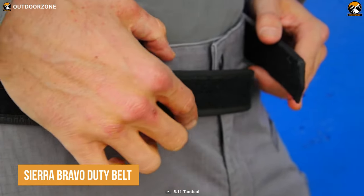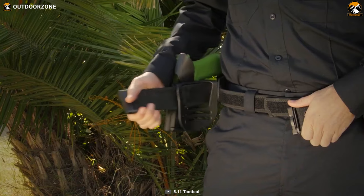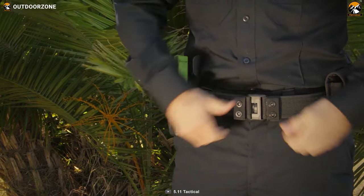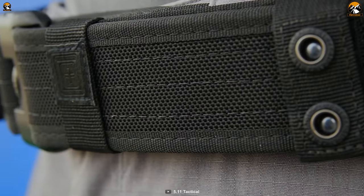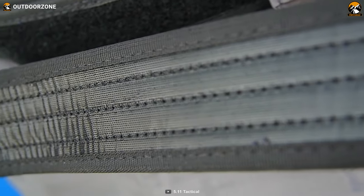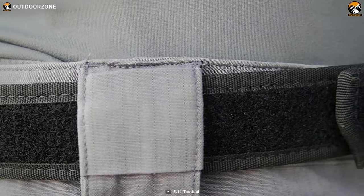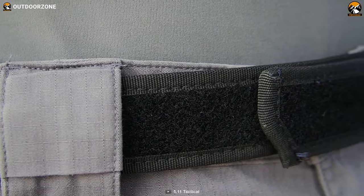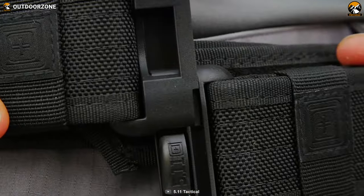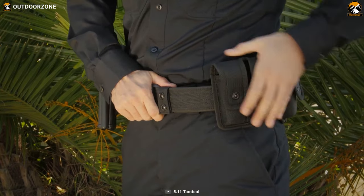Now get introduced to the Sierra Bravo Duty Belt, a heavy-duty work belt that's designed to withstand the most demanding situations. Whether you're in law enforcement, military service, or simply an outdoor enthusiast, this belt is crafted to deliver excellent durability and superior performance. Crafted using ultra-strong 1680D nylon material, this belt is practically designed to offer unparalleled toughness and comfort. Its 1.63-inch inner belt width delivers a sturdy base for your loadout, minimizing discomfort and ensuring that your gear stays in place. What truly sets the Sierra Bravo Duty Belt apart is its enhanced design, featuring a dual-belt configuration with Duraflex hardware, offering a fully supportive system for a broad range of loadouts.